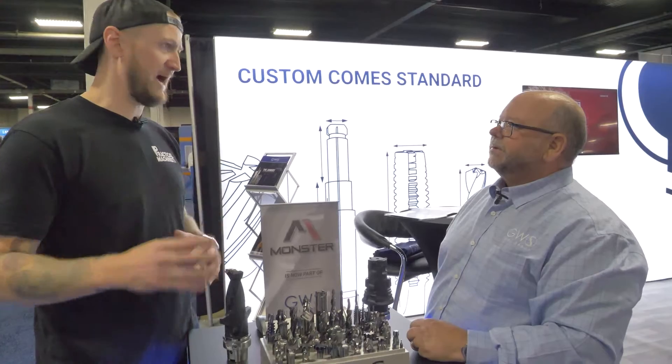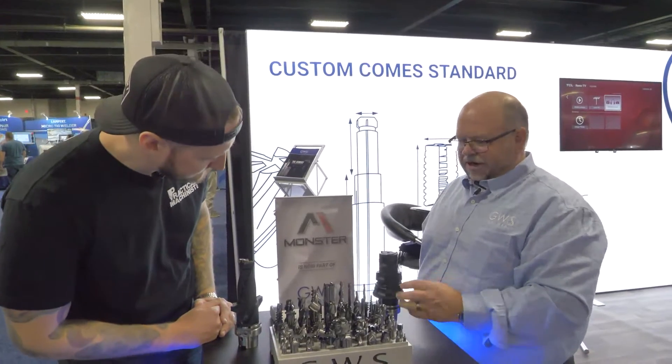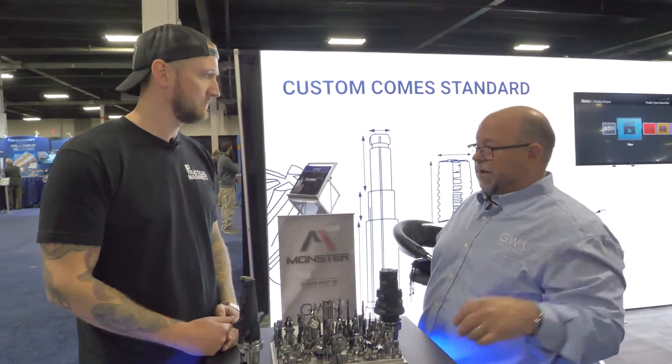PCD is all in the non-ferrous — aluminum, non-ferrous. We can also offer CBN for hardened materials, as well as we have some ceramics that I'll show on the other table in a second.